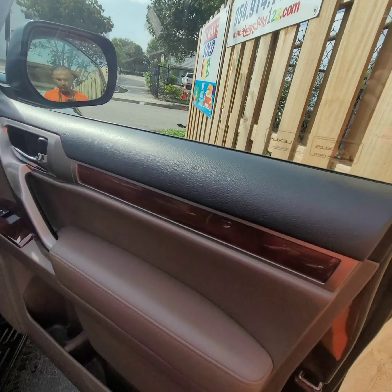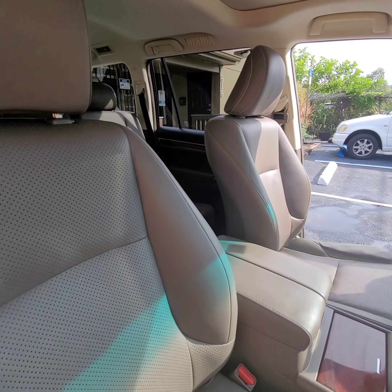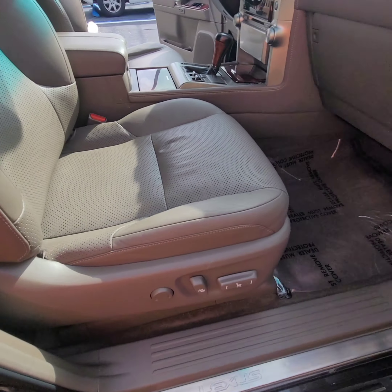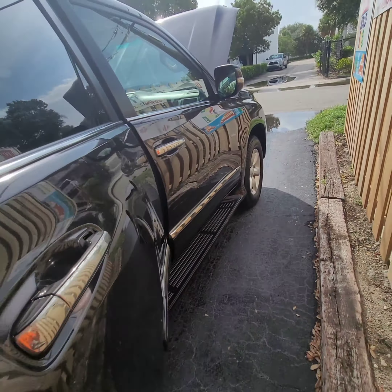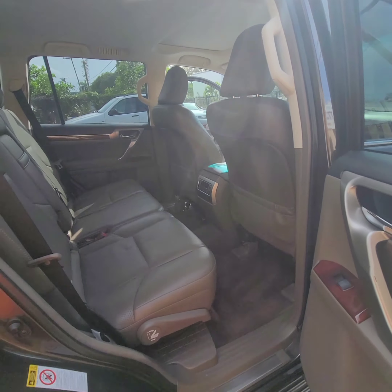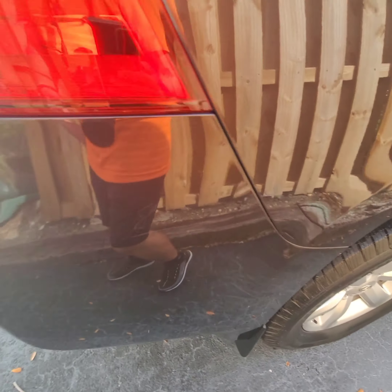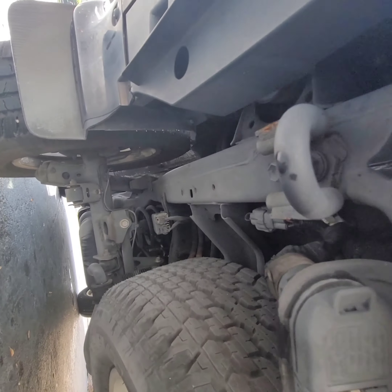Look at this interior. Door panel and tires look great. Take a look underneath the car — no rust on the frame.